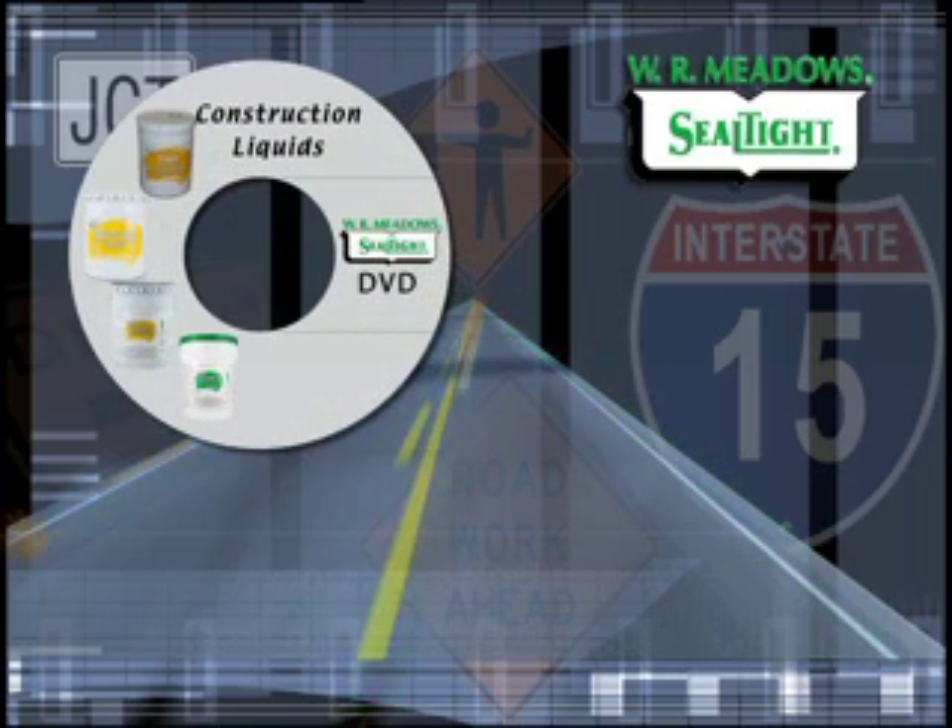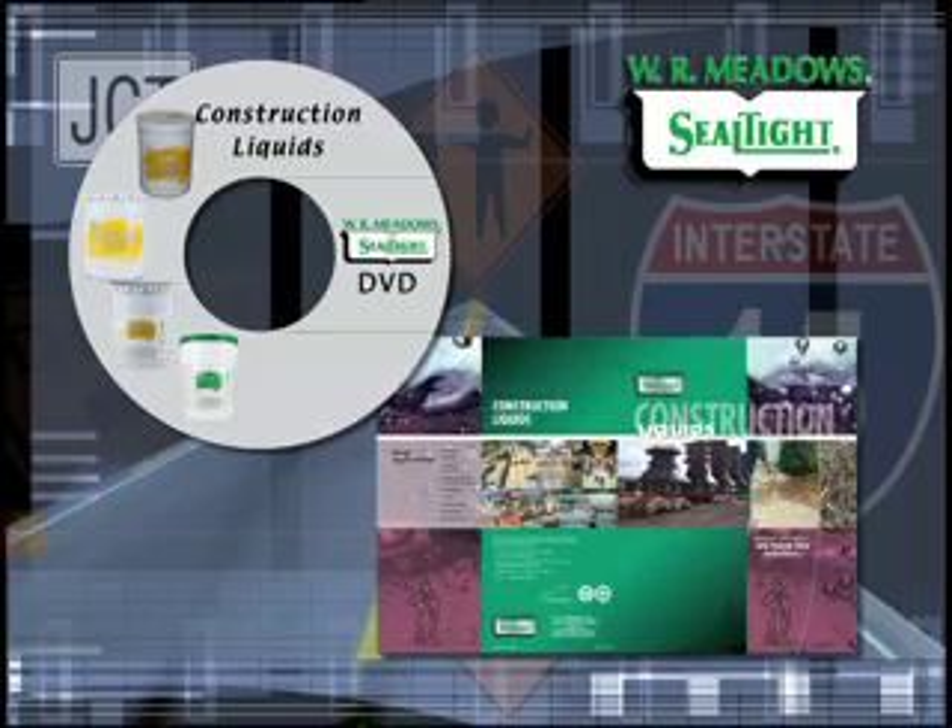For more information on our line of construction liquids, please request our dedicated construction liquids DVD and brochure.